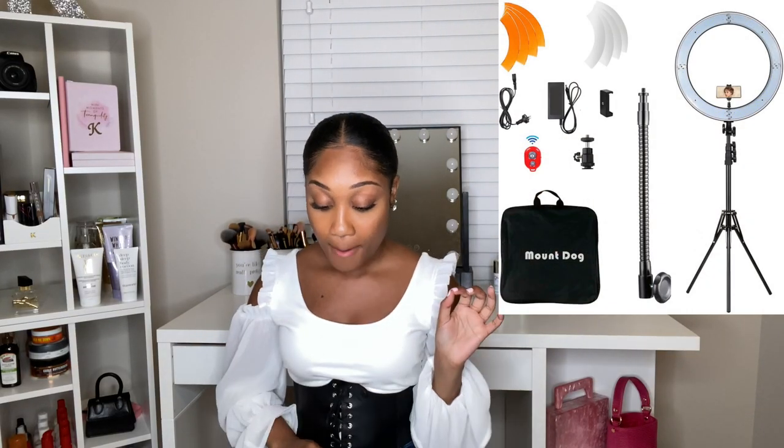Next is my 18-inch Mountdog ring light, which is what I'm actually filming on right now. It came as a kit with a remote and a stand. If you're looking to get started with YouTube or just take better pictures, definitely invest in this ring light — it gets super bright. It also comes with two different color diffusers, an orange one and a white one.